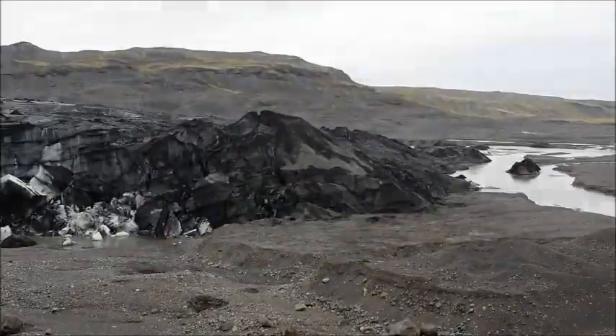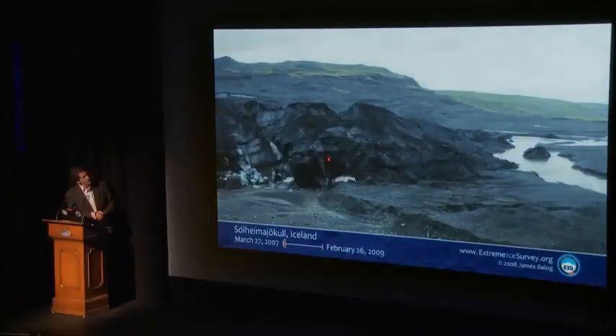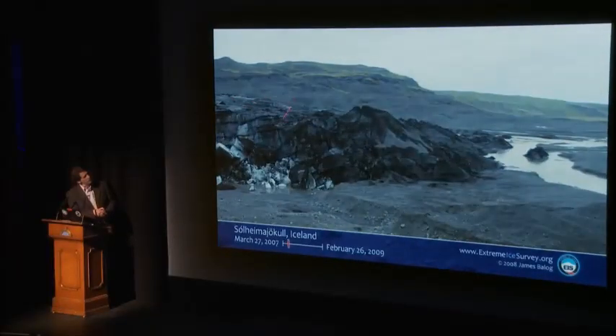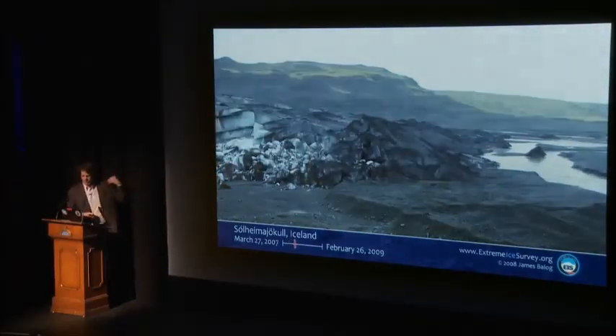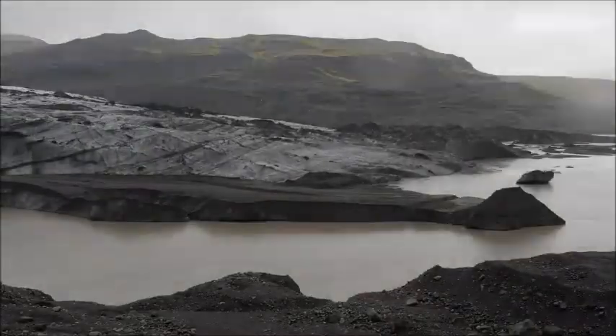Look at this. You'll see deflation happening here as the heat takes away the surface of the glacier and the surface drops. At the same time, the stream is undercutting it from a glacier that's melting faster up valley, washing this thing away.